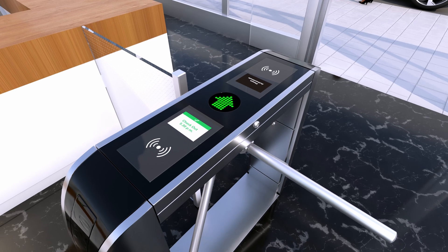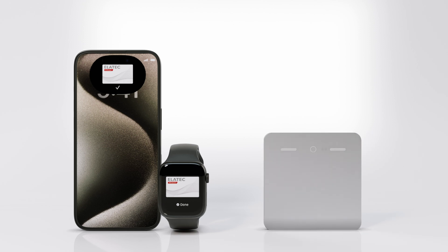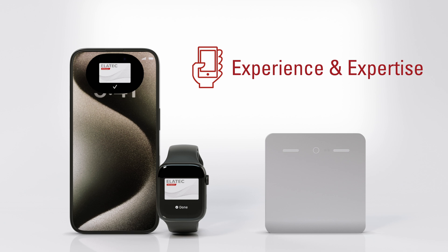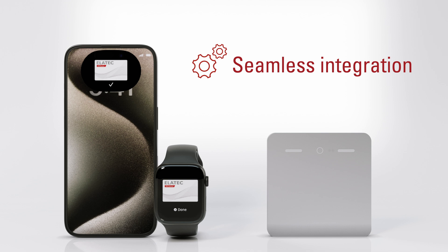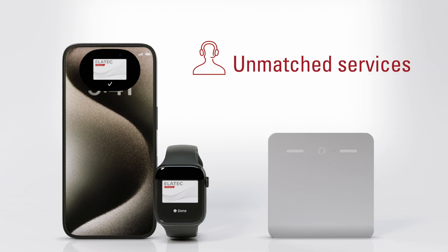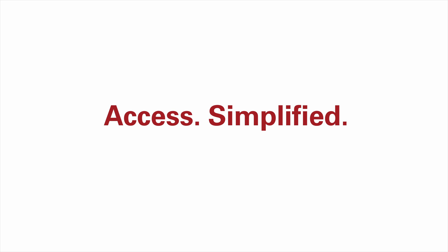When you switch to a mobile wallet credential, it means fewer plastic badges need to be printed, saving money and reducing the use of plastic. Elatech's Mobile Credential Manager works seamlessly with existing Elatech Access Control hardware to ensure a smooth transition to a mobile wallet credential. It's Access Simplified.